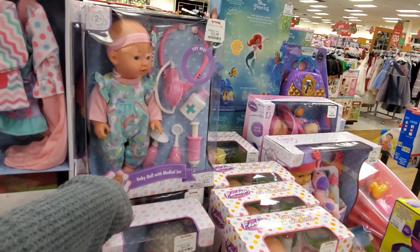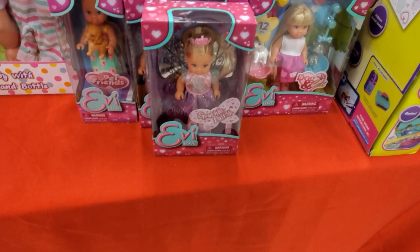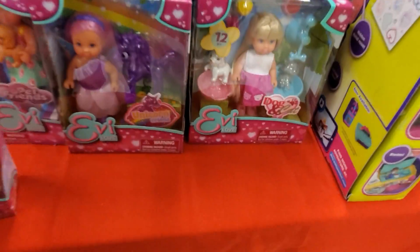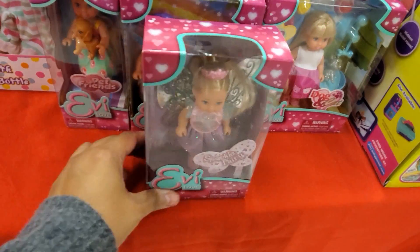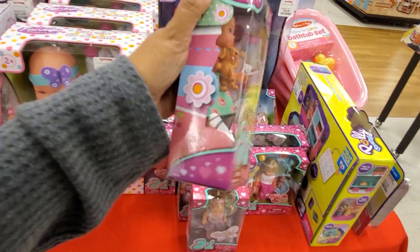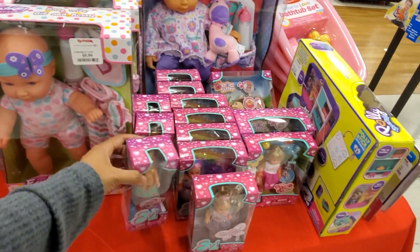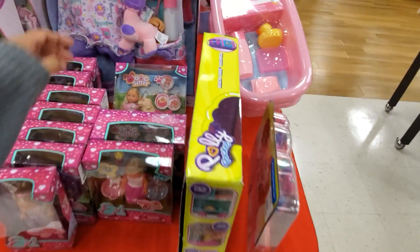A little doctor one up here for $13. We have Evie Love — kind of reminds me of Chelsea Doll. Evie Love is five dollars. That one comes with a unicorn. They do look like a Chelsea Doll. I think somebody told me before in the comments it's a UK version. I might have to look that up. This one comes with a doggie.